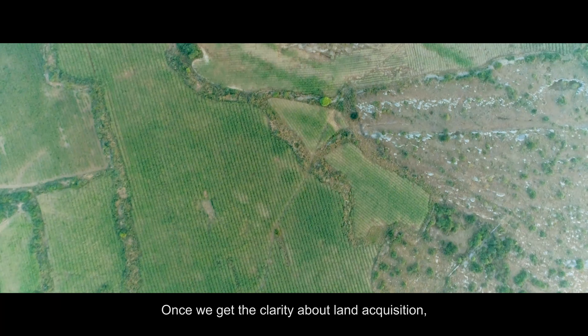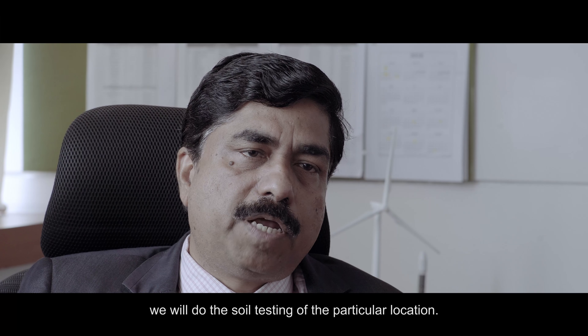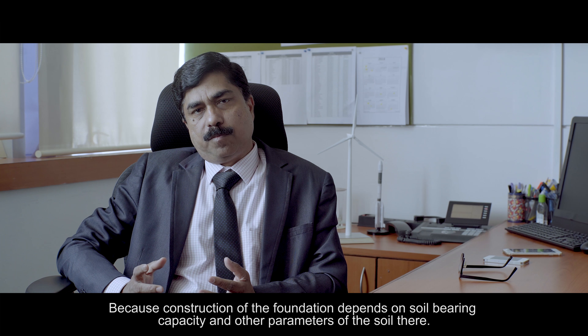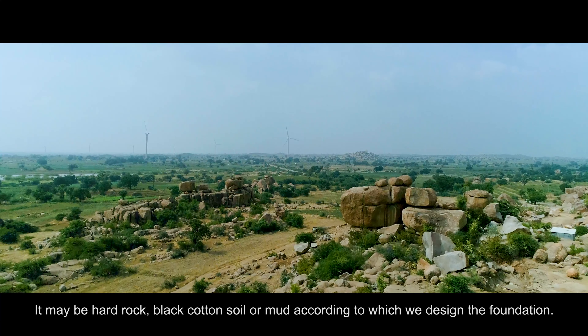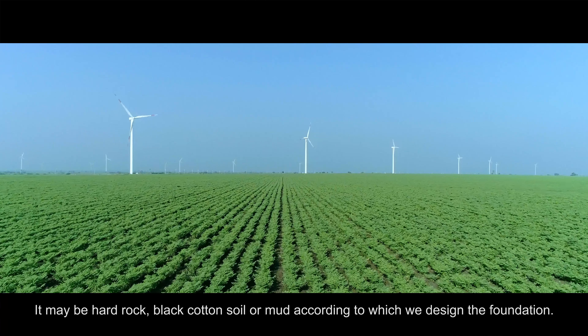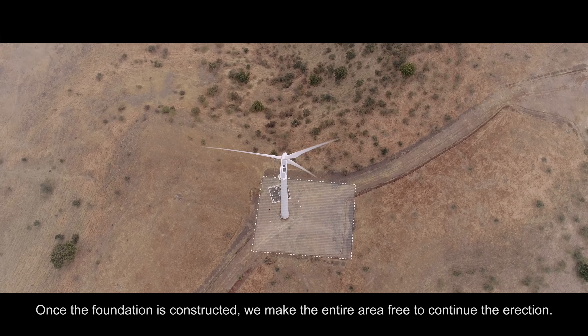Once we get clarity about land acquisition, we conduct soil testing of that particular location, because construction of the foundation depends upon the soil bearing capacity and other soil parameters. It may be hard rock, black cotton soil, or mud — accordingly, we design the foundation. Once the foundation is constructed, we make the entire area ready for erection.